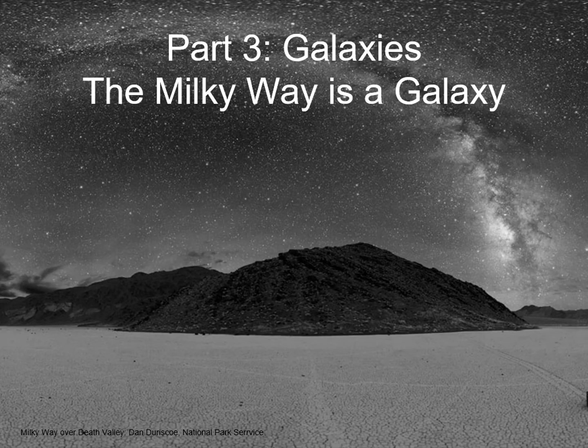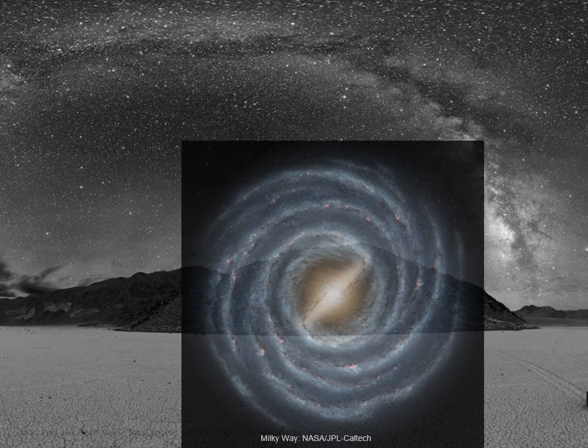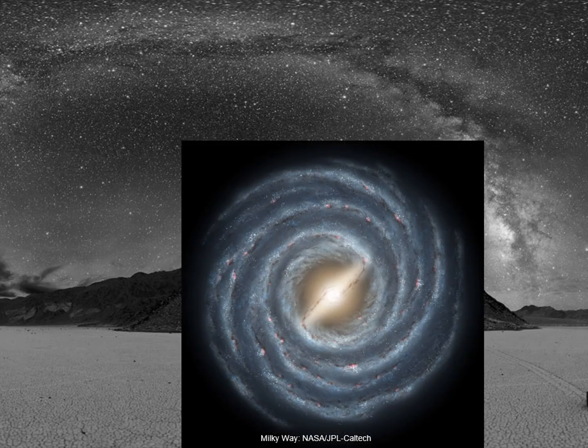The last step in our look at size scales is the galactic scale. Here the big idea is simply this: our Milky Way is a galaxy. If you get out to a dark location far away from any city lights, you can see a bright patchy band cutting across the sky. This is the Milky Way, and what you're seeing is the light of millions of stars. In the early 20th century, astronomers came to realize that the Milky Way is really a galaxy — a huge disk of stars. We see it as a band because we're inside it.